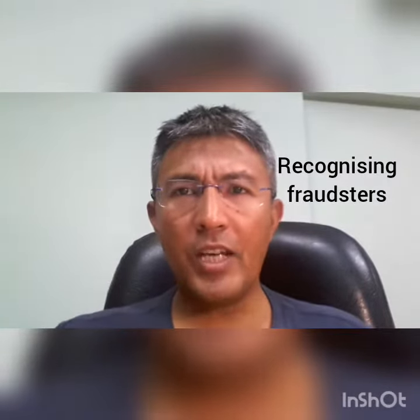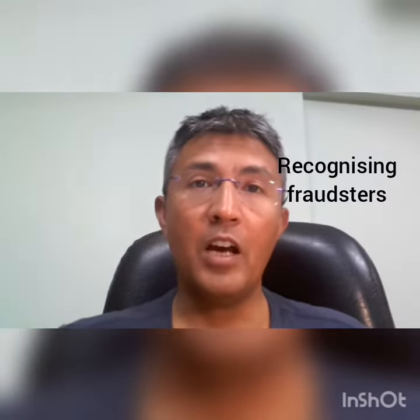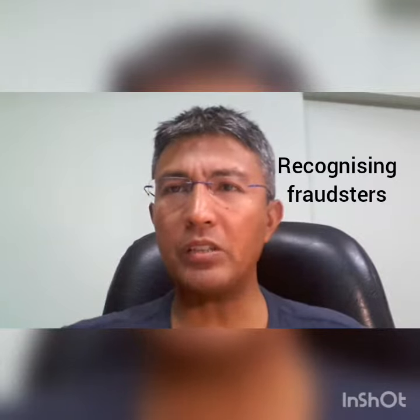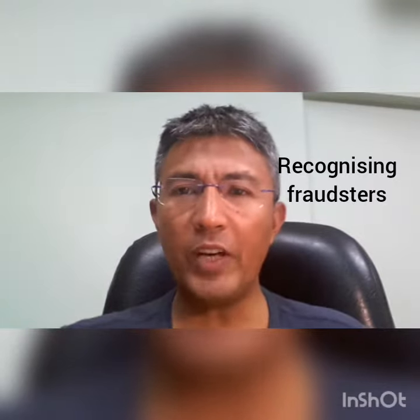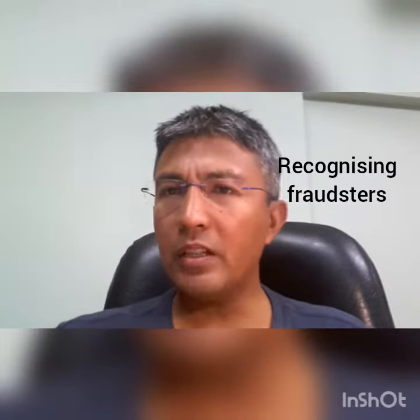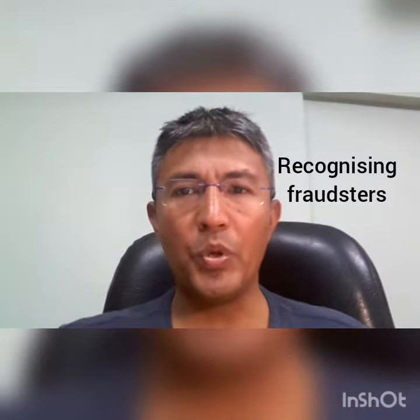The teller checked the signature — it was a perfect match. However, the teller could not accept the abnormal behavior of the customer, and despite the perfect signature and no problem with the check, he told the customer that there was a problem with the check as a pure bluff.